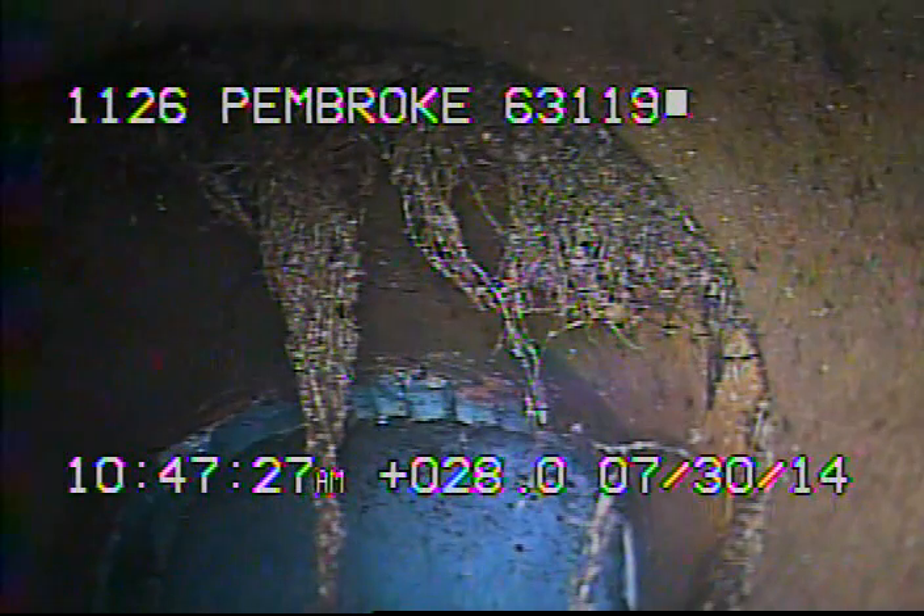Right here we're looking down inside of MSC's main. I'll go ahead and record as I come back. Here you can see some minor tree roots.